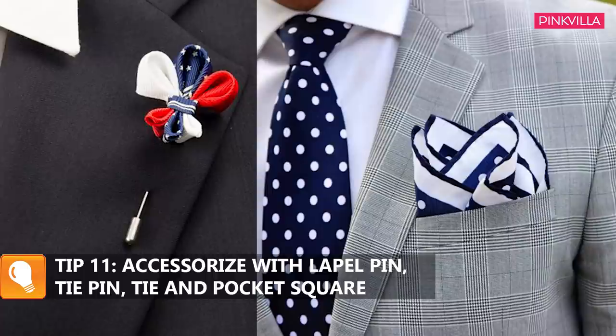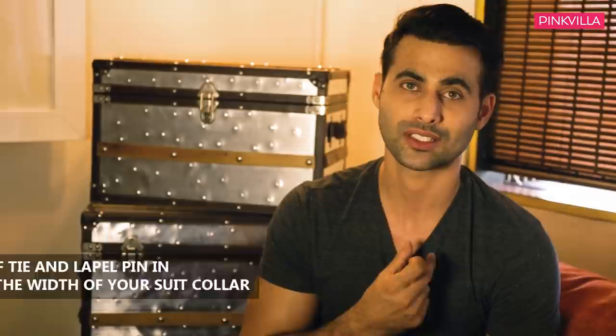For formal wear accessories, we have lapel pins, tie pins, ties, and shirt buttons. The lapel is basically the collar of your suit — if it is wider, you select a wider lapel pin; if it's narrower, you select a narrower, smaller lapel pin and a smaller tie — a slim tie, a skinny tie with a single knot. You cannot go with a Windsor knot on a single button suit; you have to go with an Italian knot.